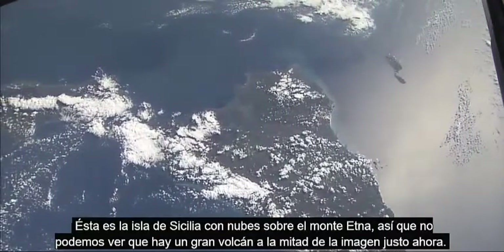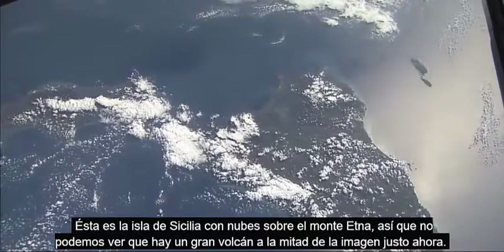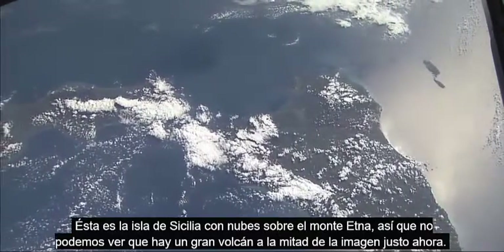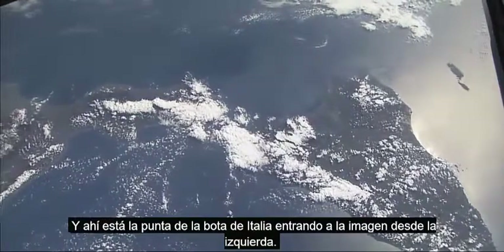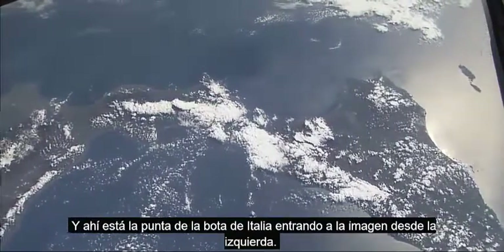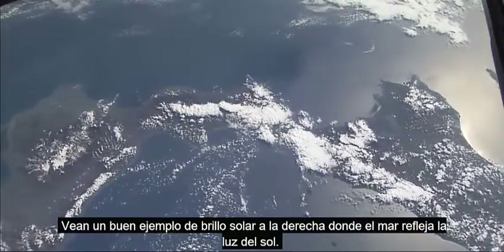This is the island of Sicily with cloud over Mount Etna, so you can't quite tell that there's a big volcano in the middle of the picture right now. And there's the toe of the boot of Italy coming into the picture from the left. You see a good example of sun glint on the right with the sea reflecting the sun.